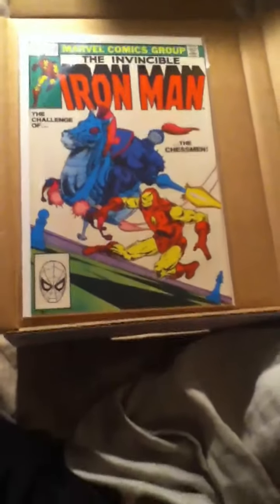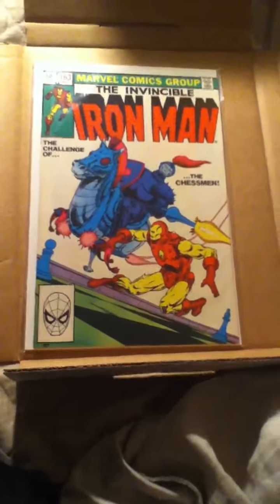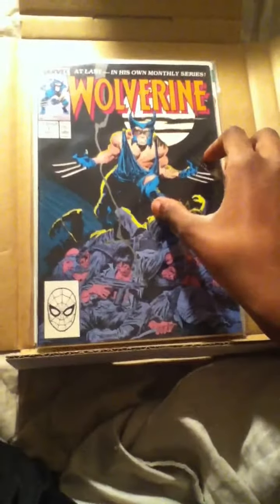And the final book I got, I'm really excited about. I've been waiting for this book for a long time. This is like one of the best books in my collection. Wolverine number one.